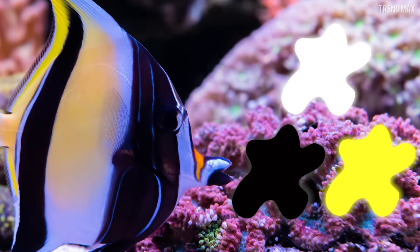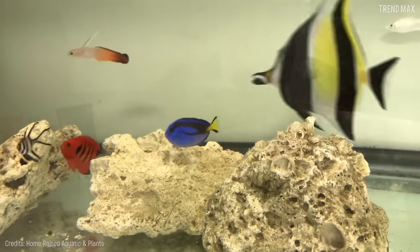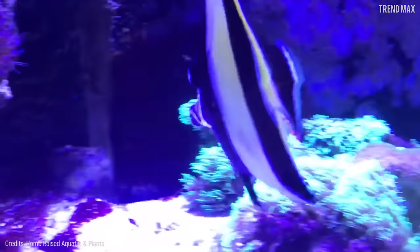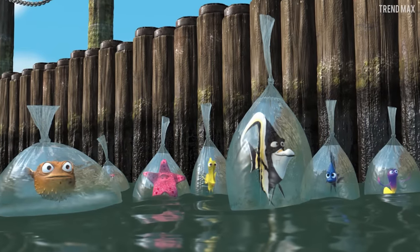You'll need a very large water tank if you want to keep a Moorish Idol in your house. These creatures are not easy pets — just keep an eye on them, because they might miss their life in the ocean and try to escape.